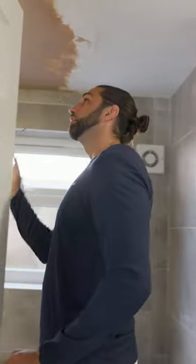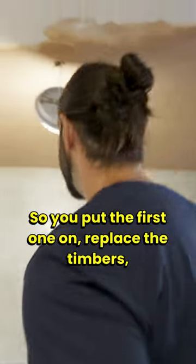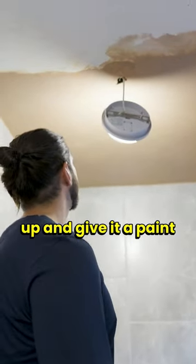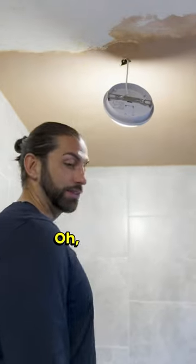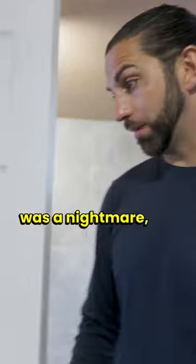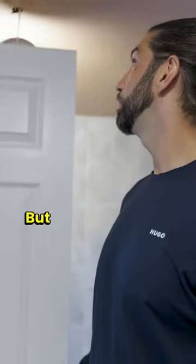Oh yeah, brilliant. So he's put the first one on, replaced the timbers, and he just needs to have a good tidy up and give it a paint when it's dried. That's a good result for this one because that was a nightmare — the fact that it caved in. But like I said on the other video, it's good to have guys you can trust to do it.